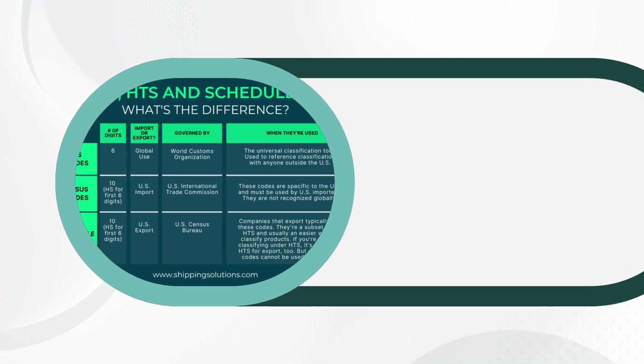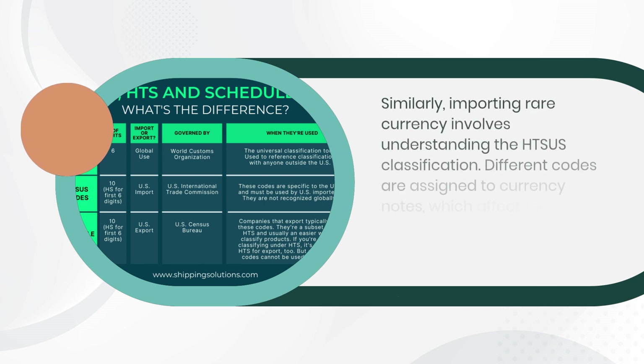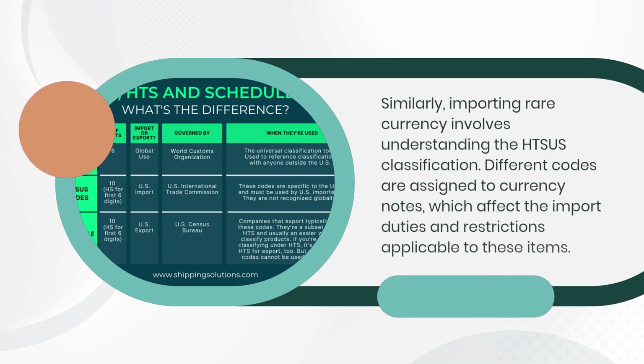Similarly, importing rare currency involves understanding the HTSUS classification. Different codes are assigned to currency notes, which affect the import duties and restrictions applicable to these items.